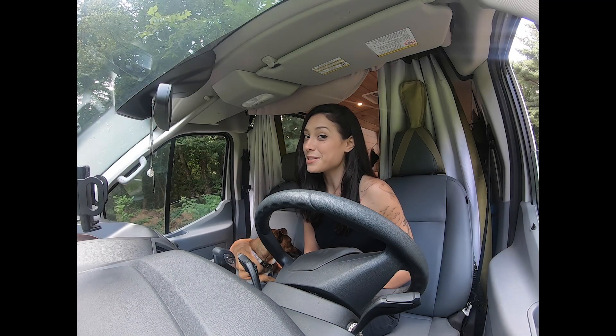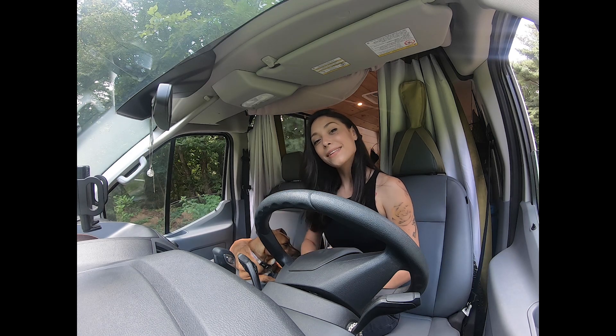First, most importantly, we need to take you on a tour of our home. So come on, let's take a look.